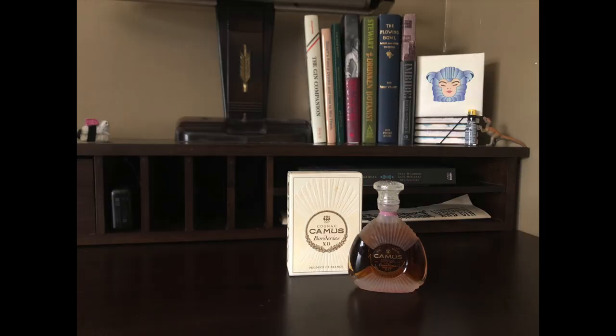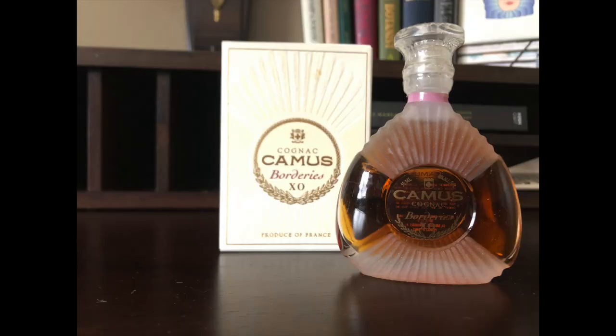One of the nice things about being a bartender is you get invited to lots of tastings, and more often than not, they give you really cool stuff just for showing up. Like this. This is Camus XO, and I don't know much about it, except that as an XO, it's at least six years old, and it ain't cheap. Oh, and for a mini, it has some of the nicest packaging I've ever seen.